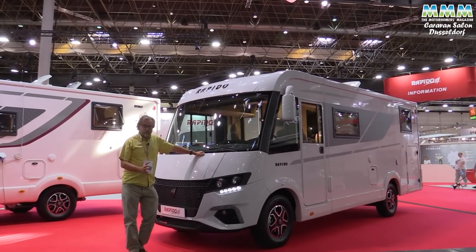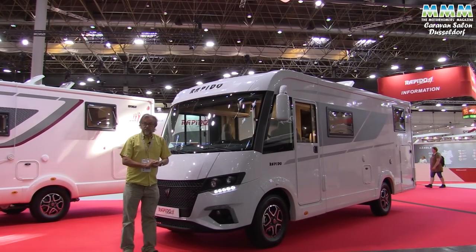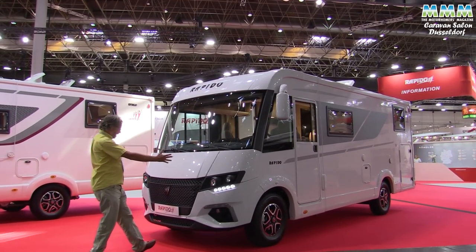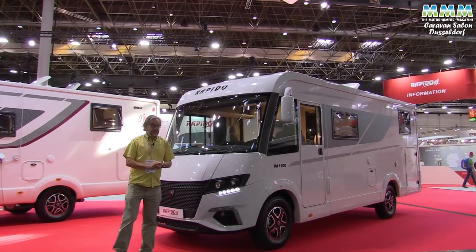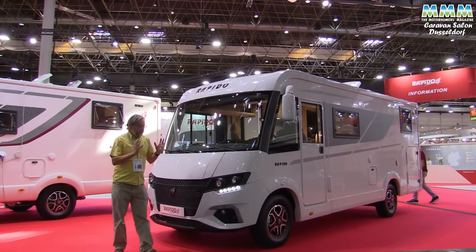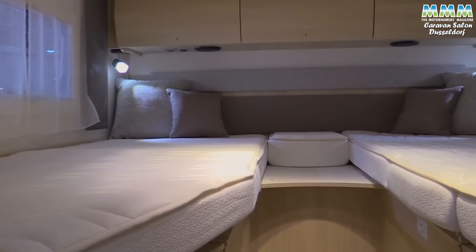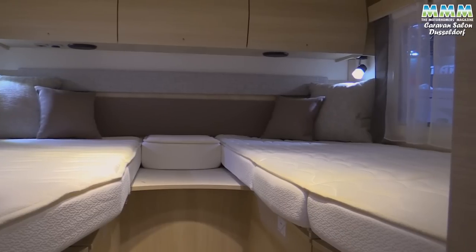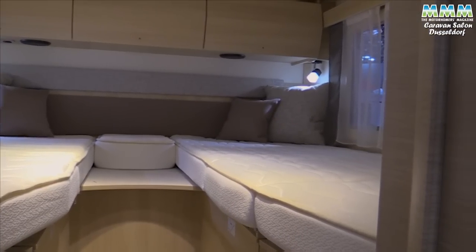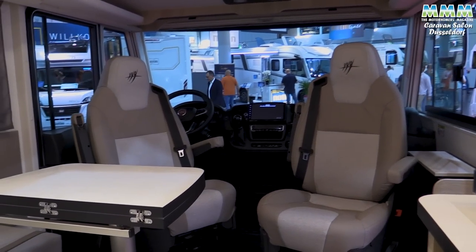This was a surprise launch at the show, because we'd already attended Rapido Group's Summer Press Preview. But we didn't know they were going to launch an A-Class version of the C-Series. Only two layouts — one with single beds, one with an island bed. This is the single bed model, 6.7 metres long, 2.17 metres wide. Being that compact A-Class, it's a realistic three and a half tonne motorhome.